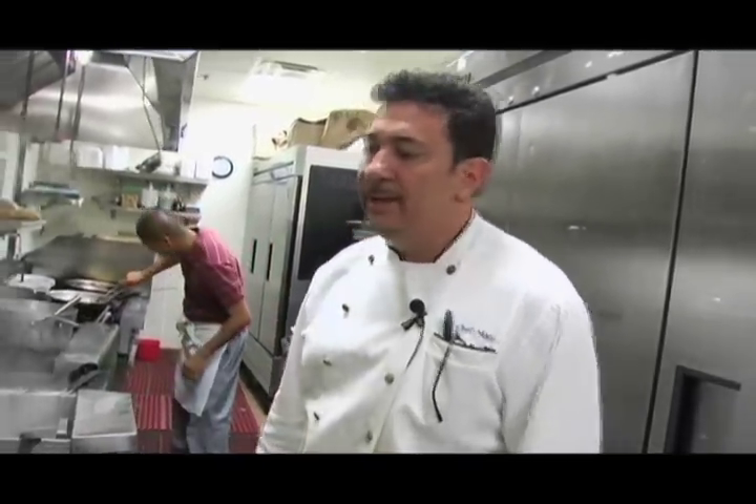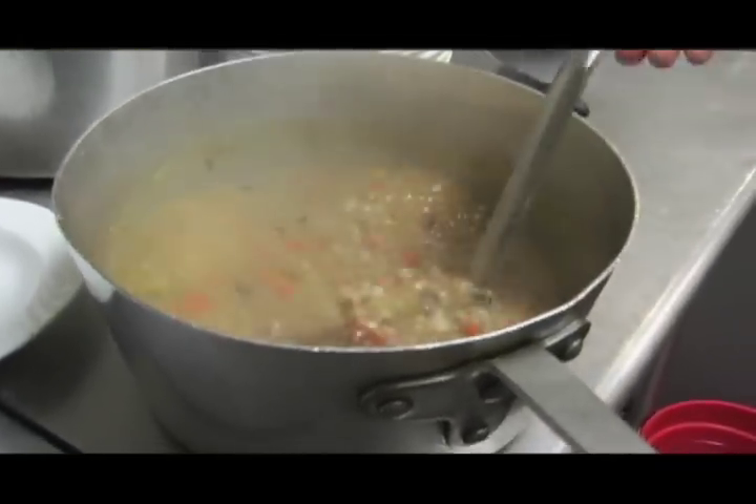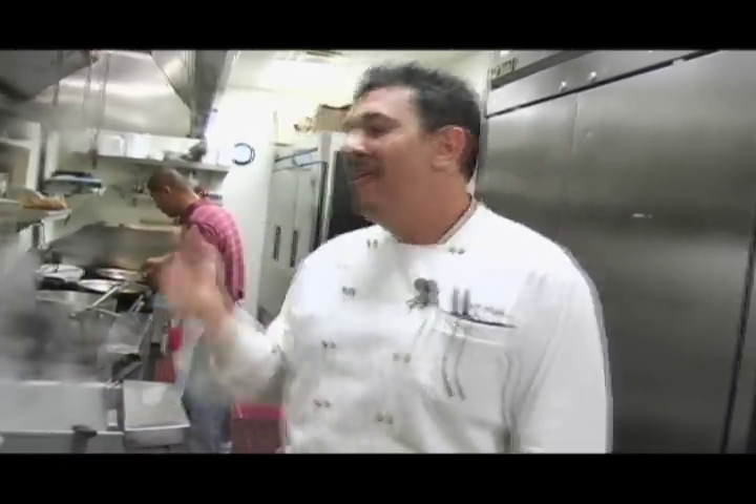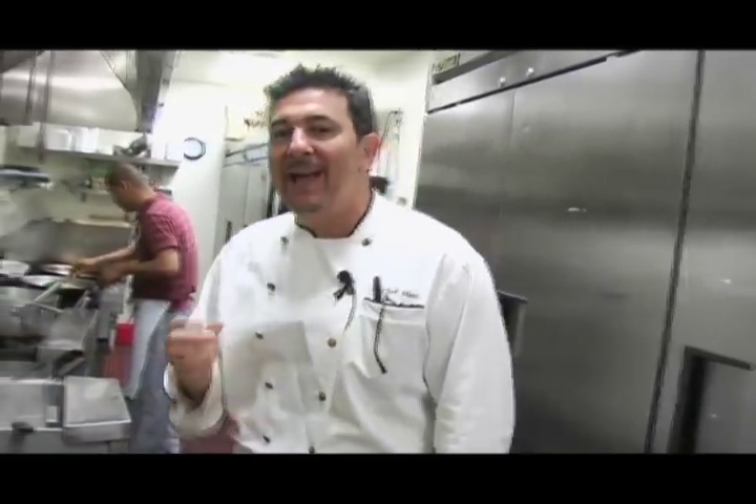That's what they're starting off with. The second course tonight is going to be a homemade minestrone soup that we made, and it starts with braised beef. Then we build the soup on top of it, and that's going to be the second course, nice and warm because it's cold here in Las Vegas right now. After that, the third course: homemade annuletti.